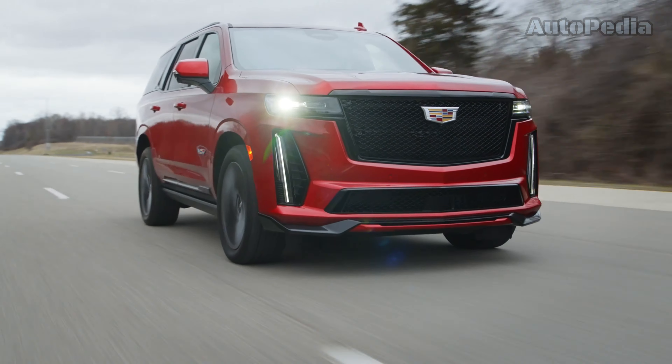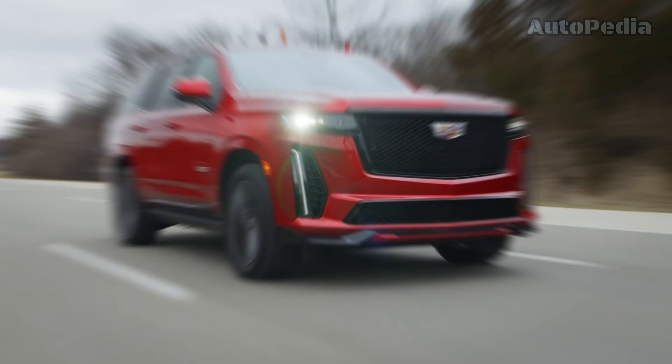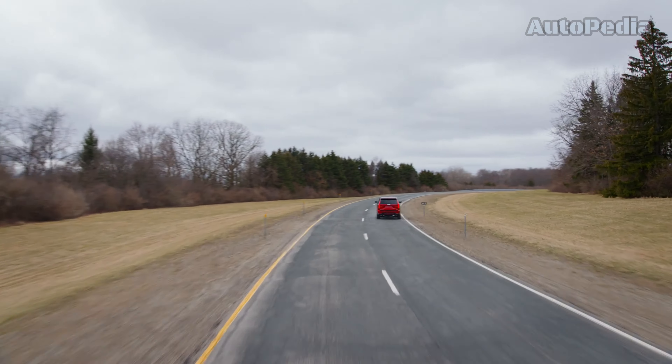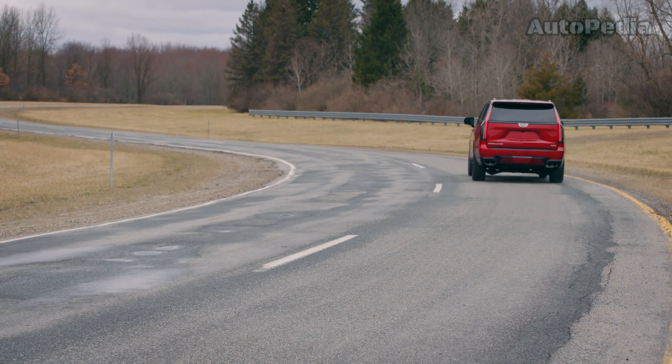Now let's talk about power. The Cadillac Escalade offers a 420-horsepower 6.2-liter V8 naturally aspirated engine and a more economical 277-horsepower 3-liter turbo diesel. The Escalade V takes it up a notch with a staggering 682 horsepower.